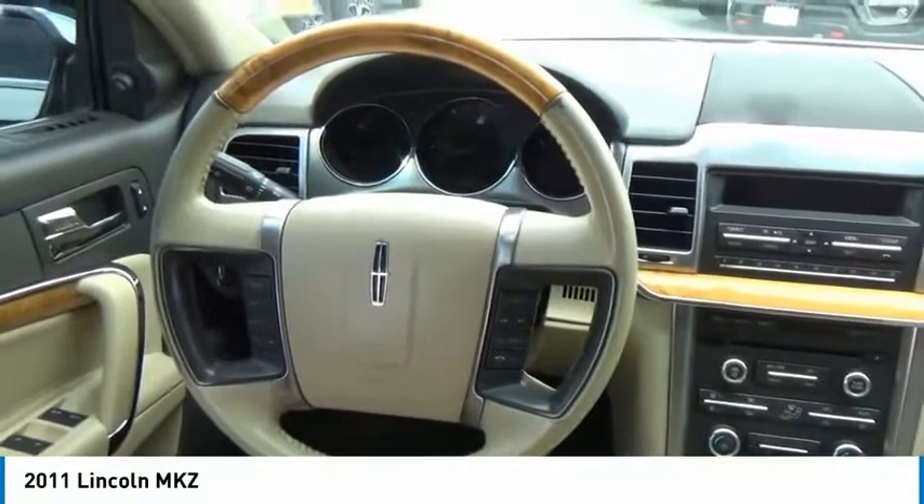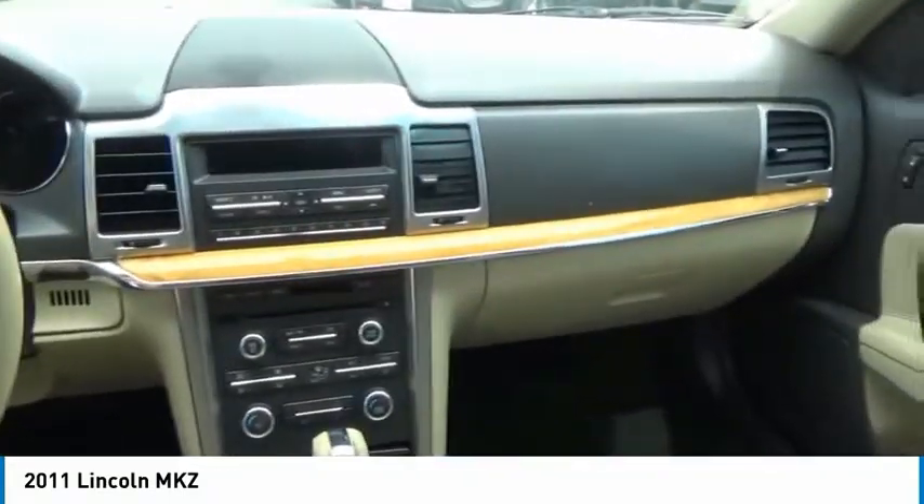Bluetooth, power steering, adjustable steering wheel, cruise control, and four-wheel disc brakes.